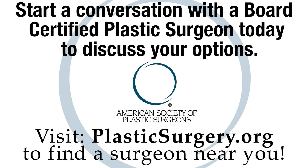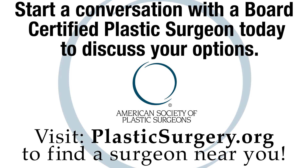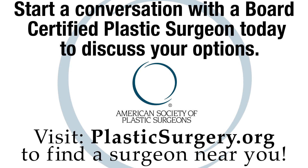So if you're considering breast augmentation, you may want to try before you buy — either with traditional means or with some cool new technology like 3D imaging and computer simulation. However, make sure that the plastic surgeon tells you that these are just simulations; they're not a guarantee of any type of result. Make sure you find a board-certified plastic surgeon in your area at plasticsurgery.org.